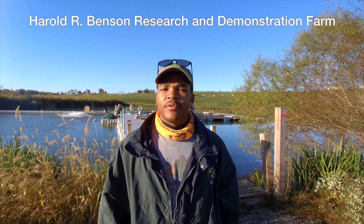Hello, I'm James Brown. I'm working under Dr. Ken Simmons. Here at the research farm, we have three raceway systems, each powered by three different aeration devices.